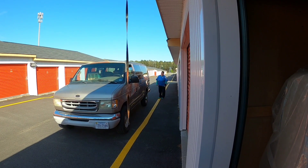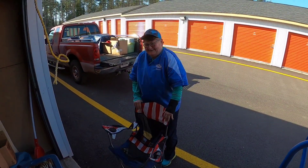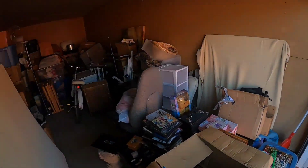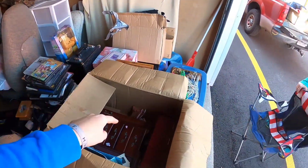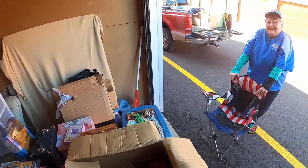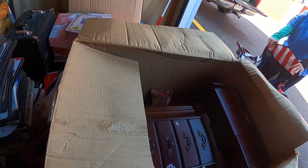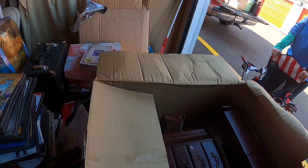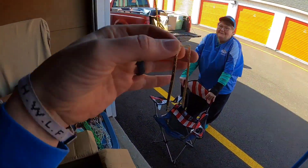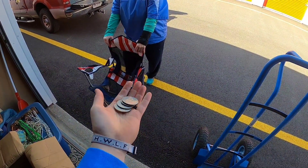Going through all the jewelry boxes now. Found this nice 10 karat bracelet, a pair of 14 karat earrings, a 14 karat ring, and another 14 karat bracelet — so we're starting off pretty good. And some old Eisenhowers. Now I gotta do these two big jewelry boxes in here.